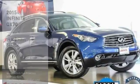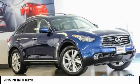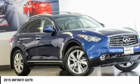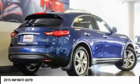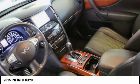Make a great choice today with the 2015 QX70. The Infiniti QX70 offers the performance of a sports sedan with the convenience of a crossover SUV.